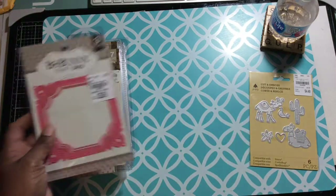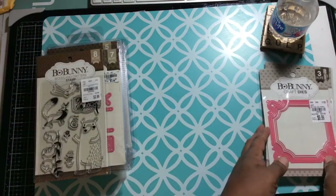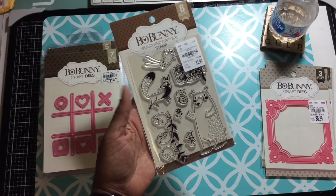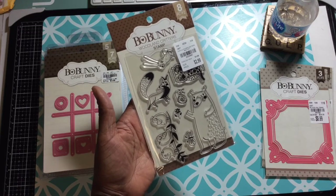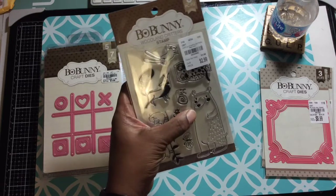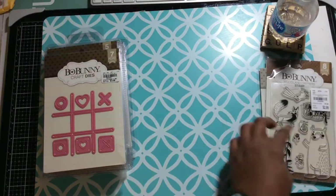I picked up this Bo Bunny die — it's a frame, a four by four frame. I also picked up this stamp set. If you picked up some of the items they had earlier in the year, this coordinates with one of the collections — I think it's called something Weekend or something in the Park. It has this bear on it, and if you have the chipboard pieces I'll maybe pull it out later.